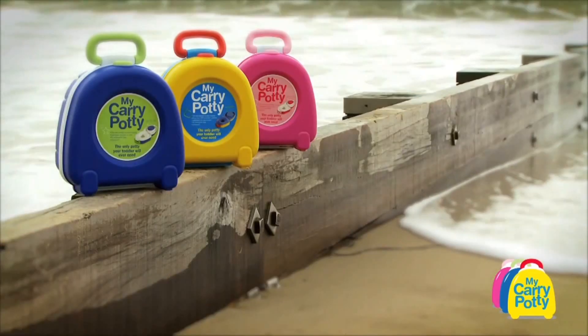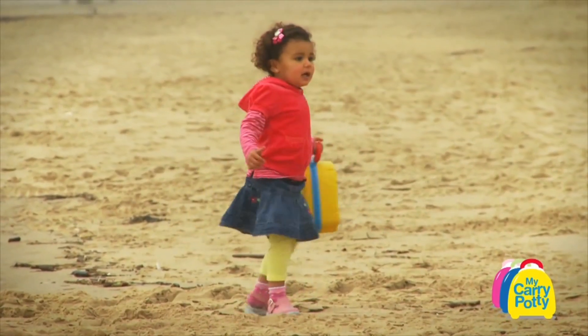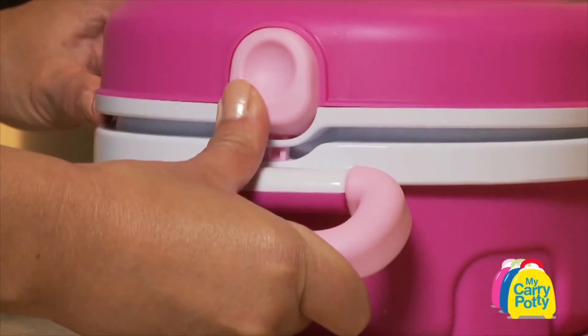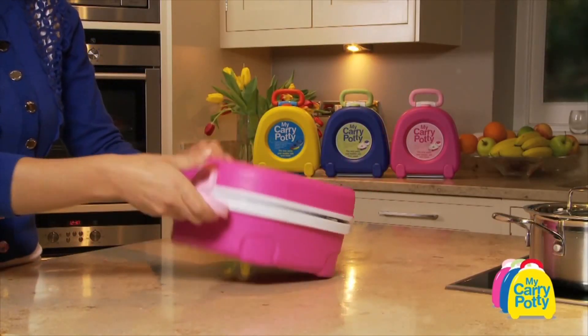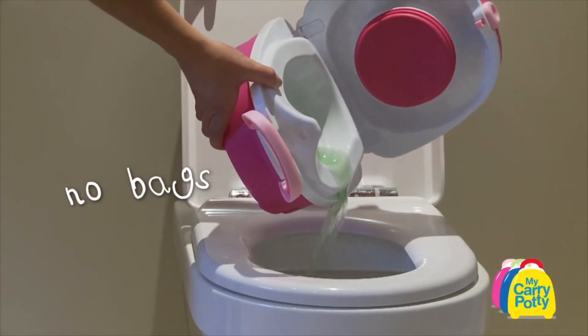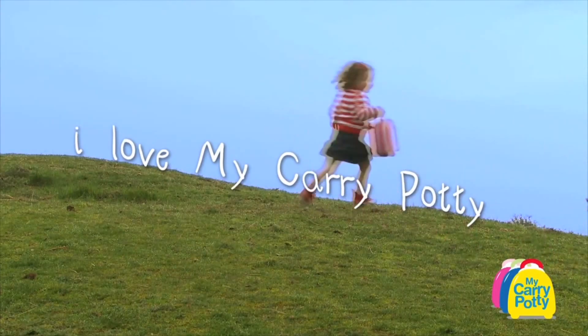My carry potty has a big handle so I can carry it. And it's leak proof. There's no messy bags. I love my carry potty.